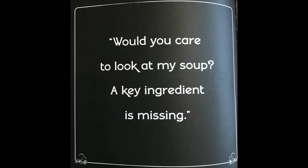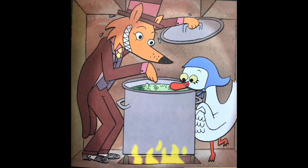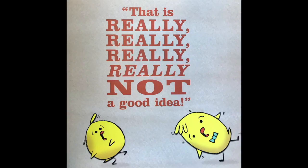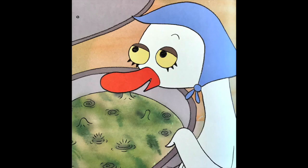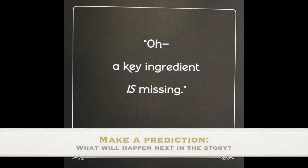Would you care to look at my soup? A key ingredient is missing. Hmm, hmm, hmm. That is really, really, really, really not a good idea. A key ingredient is missing. Scholars, let's predict — what do we think is going to happen next in the story?